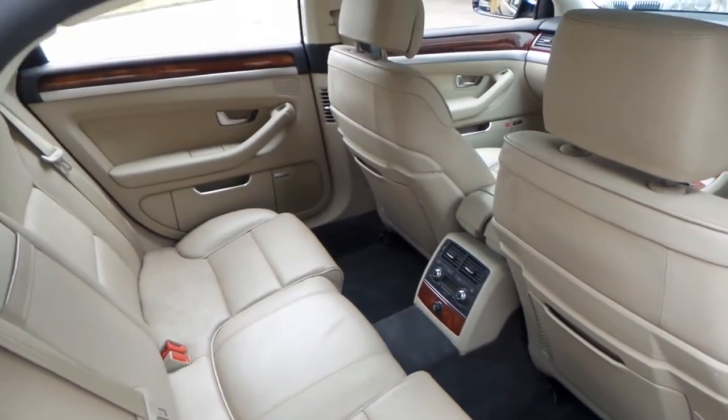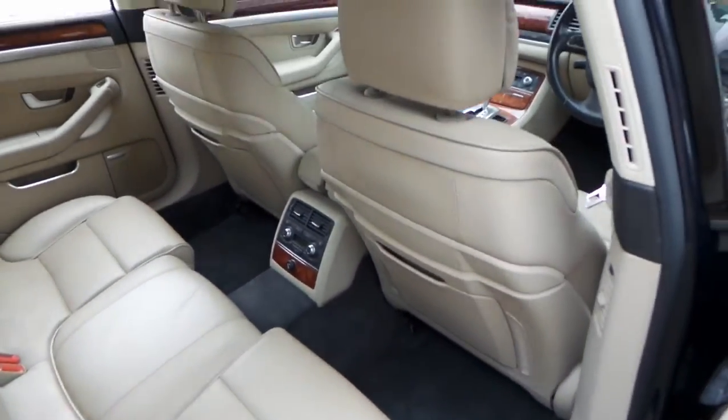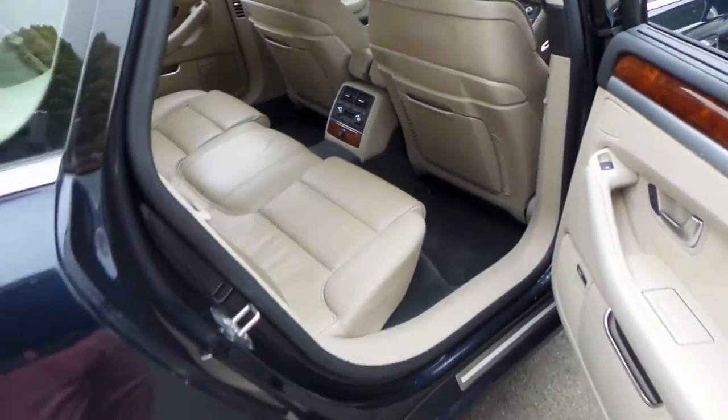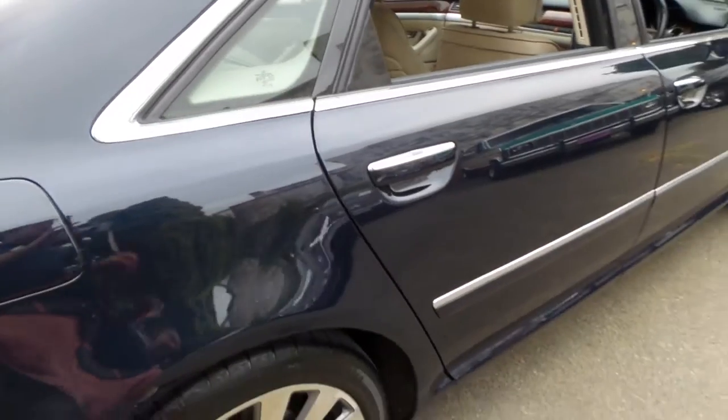It's a short wheelbase but it's certainly not short on room. The seats are in a very comfortable position at the front and there's still that much room at the back, which is remarkable. It's got soft-closed doors — as you can see, it closes itself.